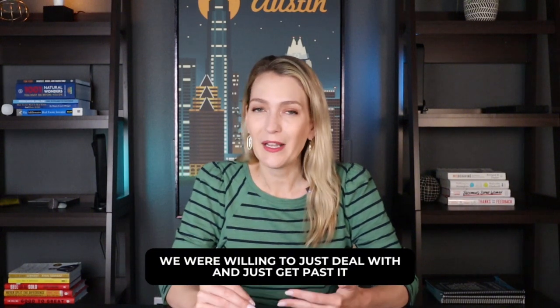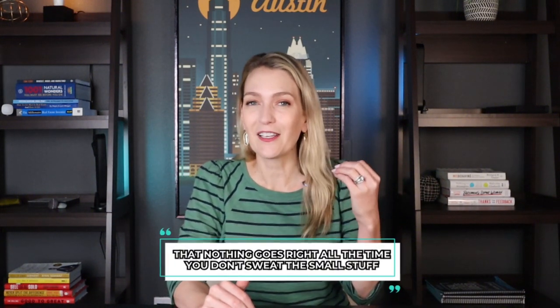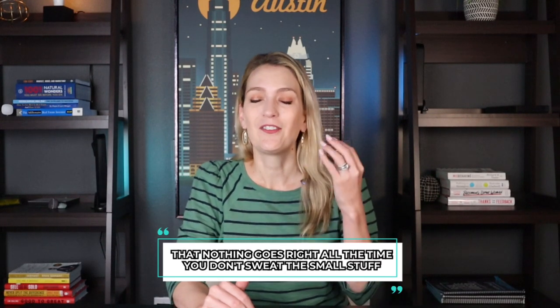In perspective though, getting a beautiful home, those were two minor things we were willing to just deal with and get past. I have the attitude in real estate that nothing goes right all the time — you don't sweat the small stuff. So even though it was a little frustrating, we were able to take care of it and enjoy our home in peace and just feel settled.